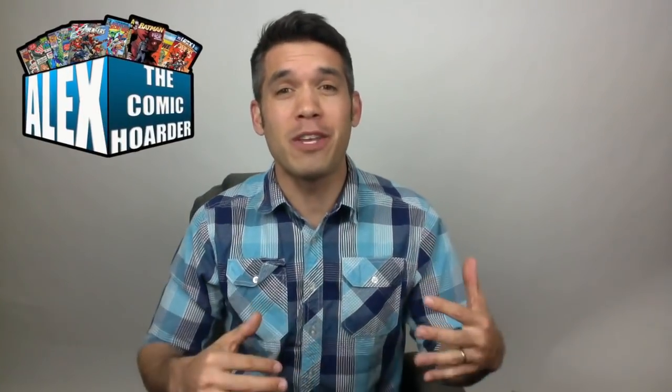Hey, what's going on guys? This is Alex the Comic Quarter. Thank you so much for clicking play on this video. I've got a huge comic book haul for you guys right here, as well as another book off my 2019 want list. I hope you guys are ready. Here we go.